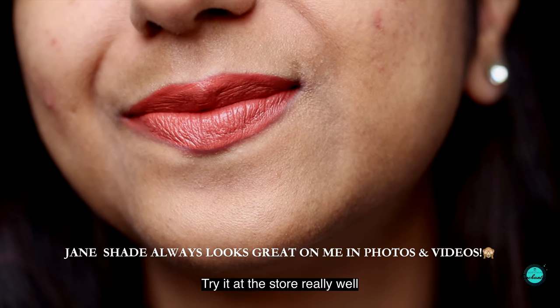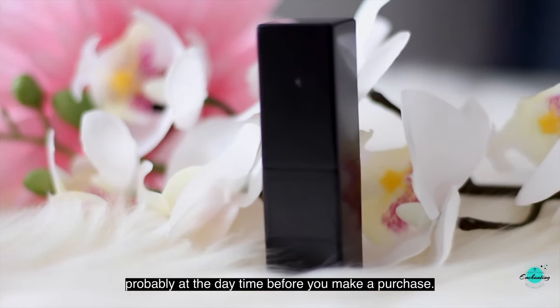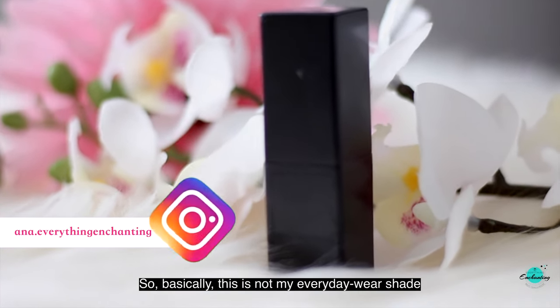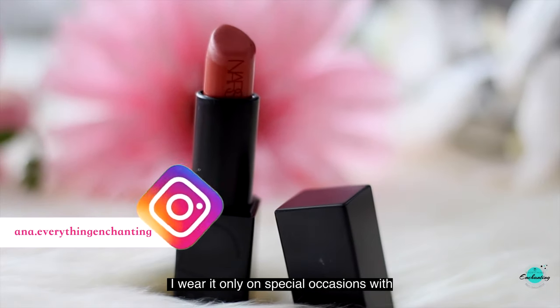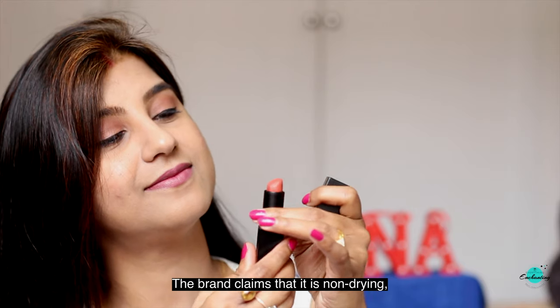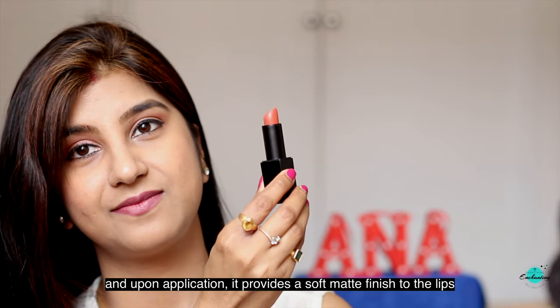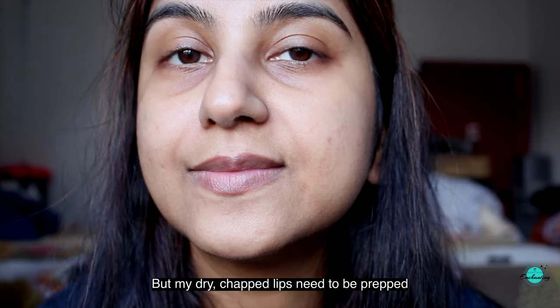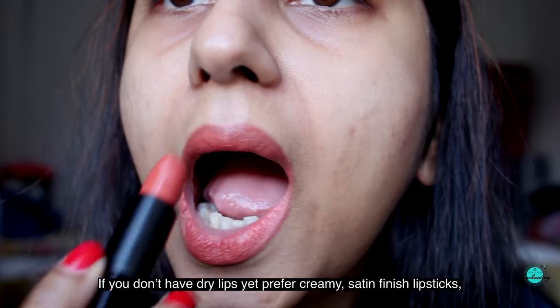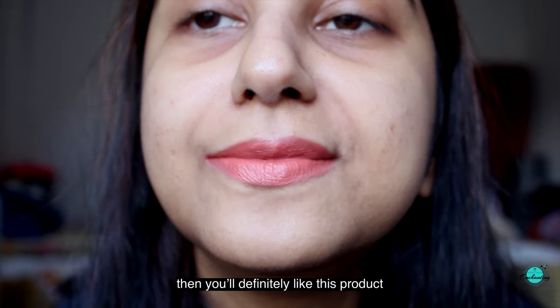But you never know — try it at the store, preferably in the daytime, before you make a purchase. So basically this is not my everyday wear shade; I wear it only on special occasions with my coral or terracotta colored outfits. The brand claims it is non-drying and provides a soft satin finish to the lips, but my dry chapped lips need to be prepped before using this lipstick. If you don't have dry lips yet prefer creamy, satin finish lipsticks, then you will definitely like this product.